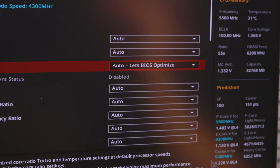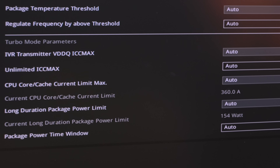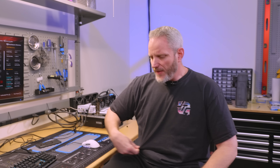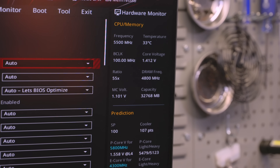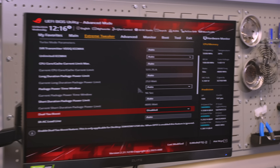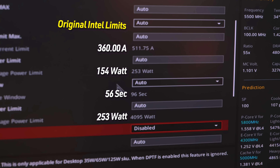The problem with 'let BIOS optimize' is it's going to automatically start changing settings. Coming down to internal CPU power management: 360 amps, 154 watt long power package limit, 253 watt short duration power package limit — that's actually the Intel settings. But after rebooting with 'let BIOS optimize,' you can see the limits went up dramatically. We went from 253 watts, but now it's going to try to pull basically 4,095 watts — unlimited — at 511 amps. So essentially the default auto setting removes the Intel limits entirely.